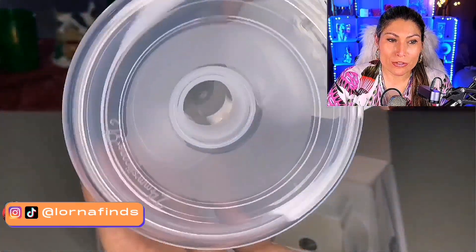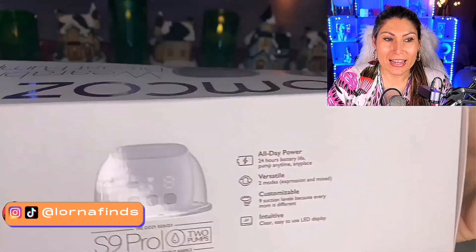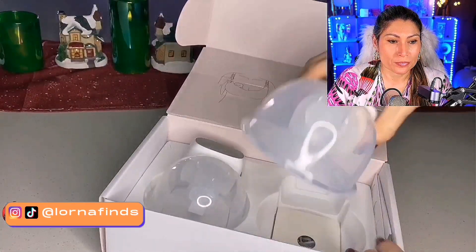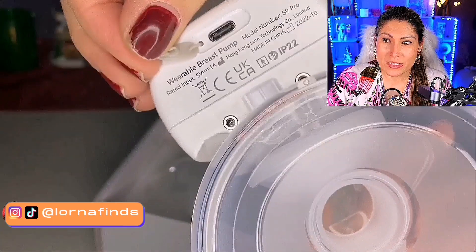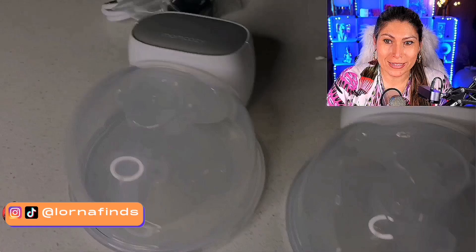It has two modes and nine levels for your comfort. They're rechargeable with a long battery life, and it has an LED display. We have the set of two — they're wearable breast pumps, giving you six to eight sessions, 24 hours standby on one charge for one day.